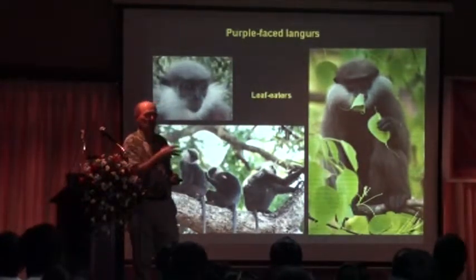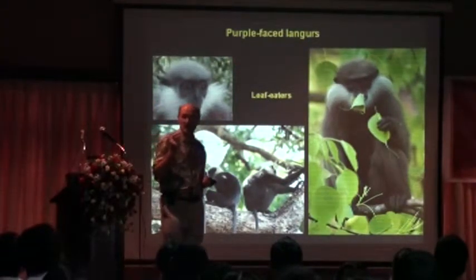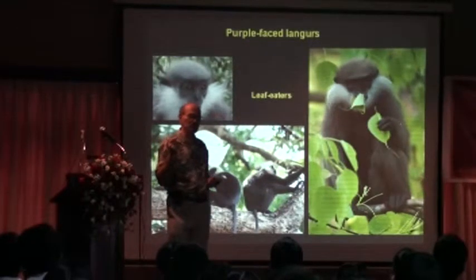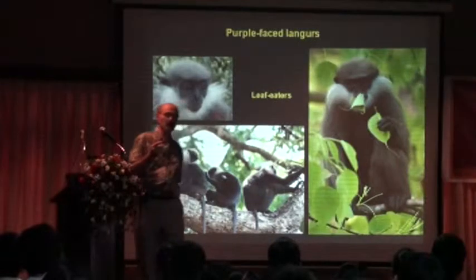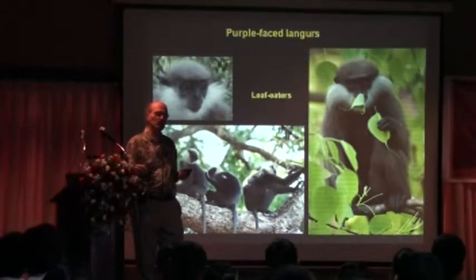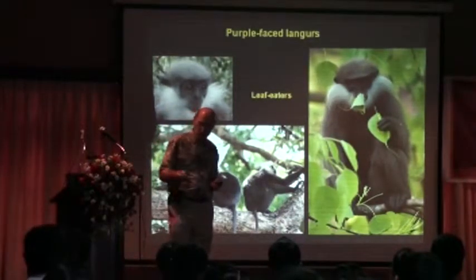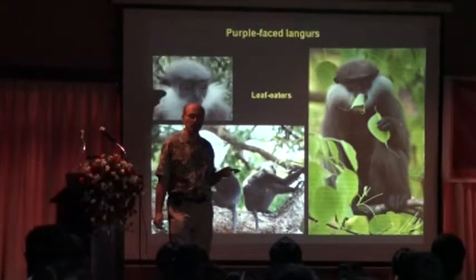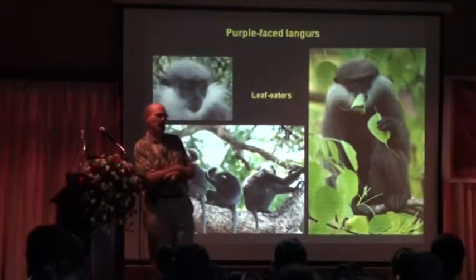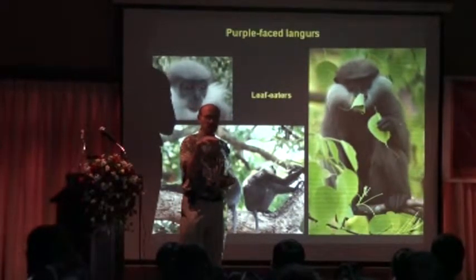The macaque doesn't have this sort of advantage. They don't have these kinds of bacteria, so they can't eat leaves — just like you and I can eat some leaves such as lettuce. Basically they are fruit eaters. Now, if you go into any forest, there are many more leaves than there are fruit. And the number of monkeys found in any one area is really very much dependent upon how much food is available for them.